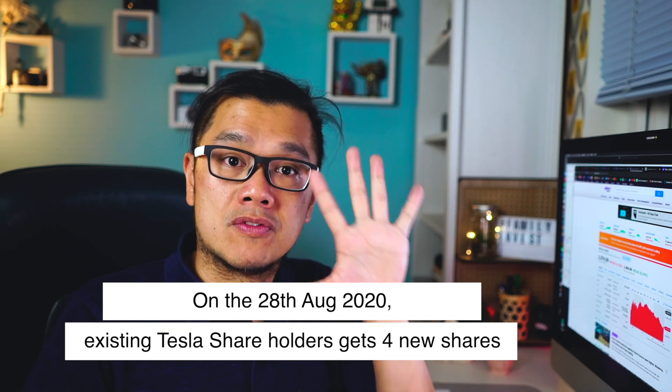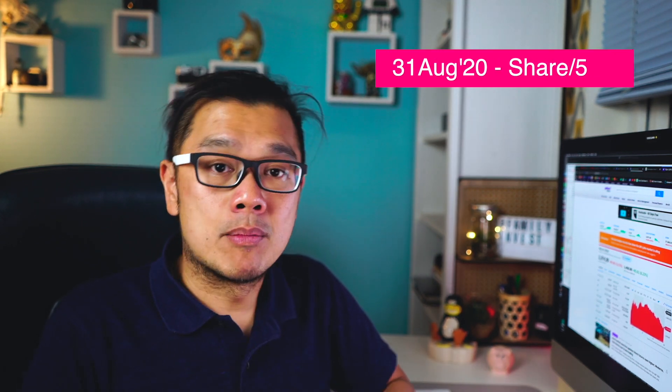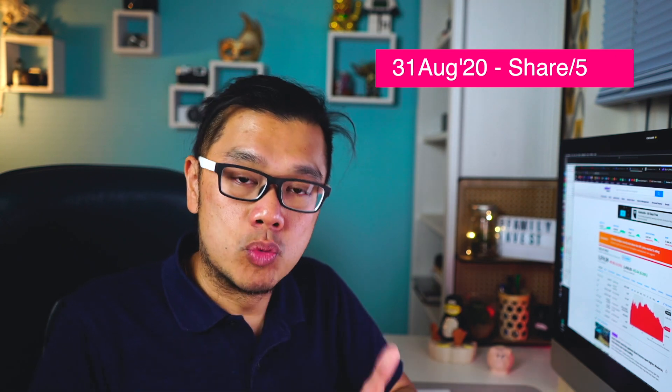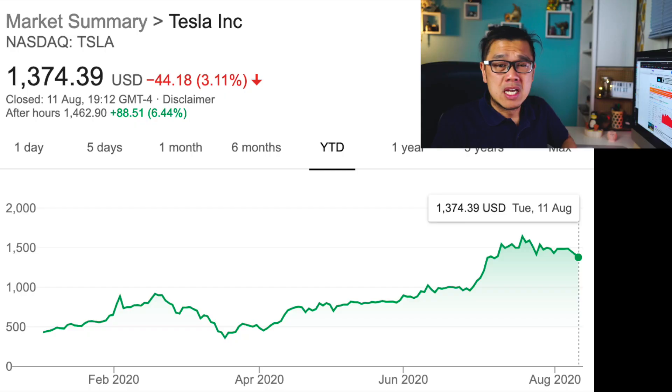So what it means is that if you own one Tesla share already, they'll give you four more shares to make a total of five. It doesn't change the cosmetic share value, but on the 28th it locks in and then the price is divided by five. So as it stands right now, at around $1,400–$1,500, divide by five, you're going to get around $300 per Tesla share on the 31st of August.